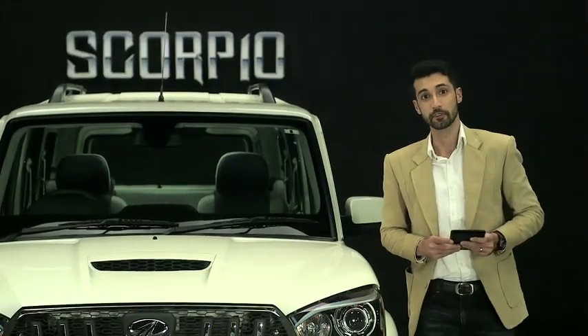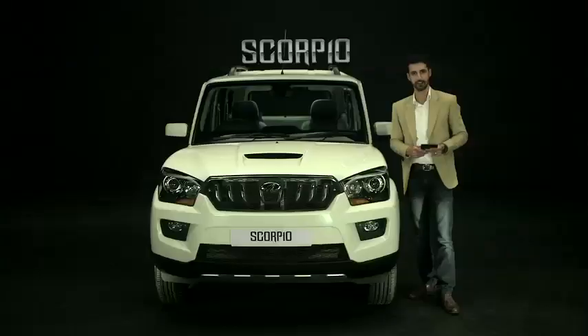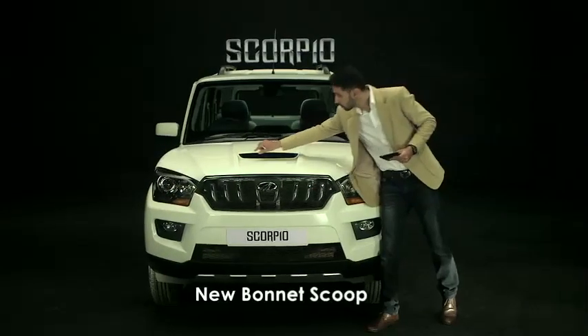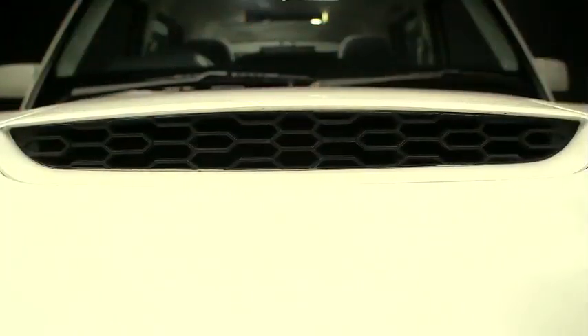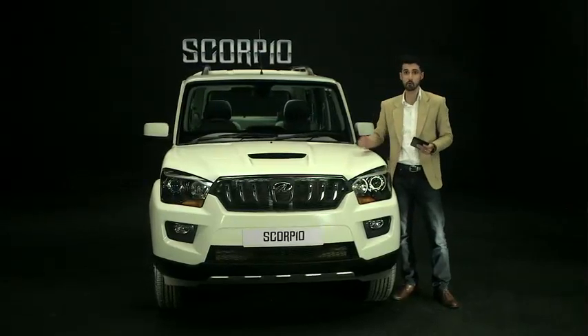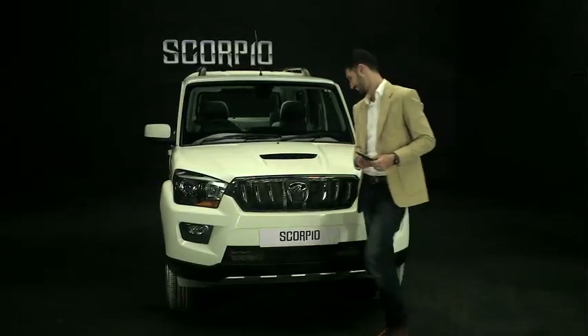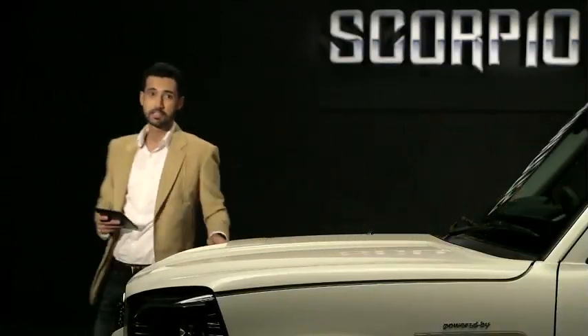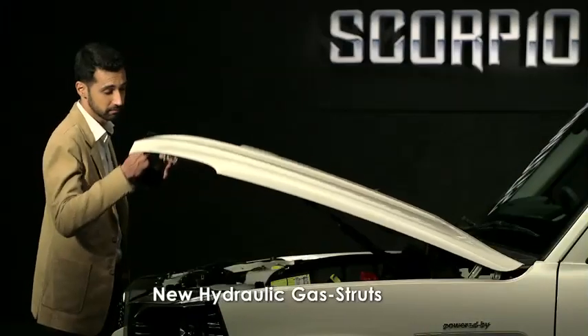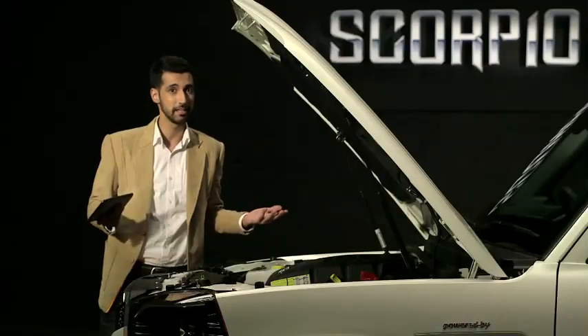The new wrap-around bonnet is more sporty and stylish. The new bonnet scoop has an aggressive styling and also enables air entry into the intercooler, thereby helping improve engine performance. Now let's have a look at the engine. The new Scorpio's bonnet comes equipped with hydraulic gas struts, making the bonnet opening process easy and hassle-free.